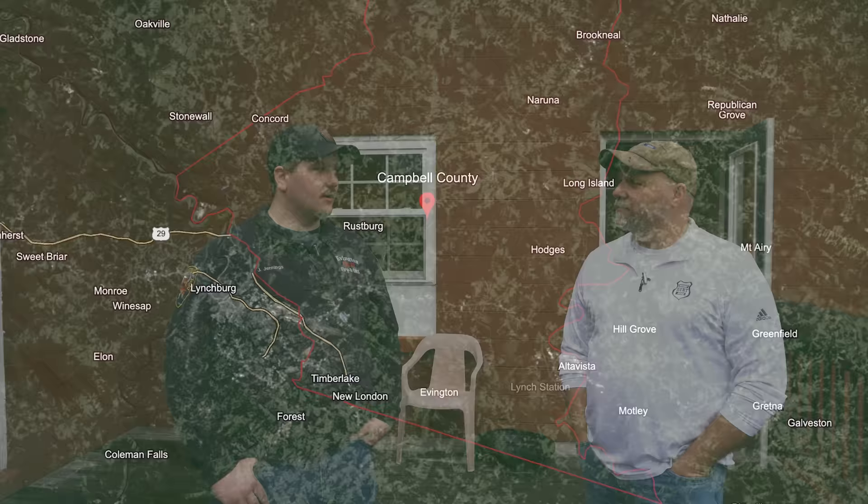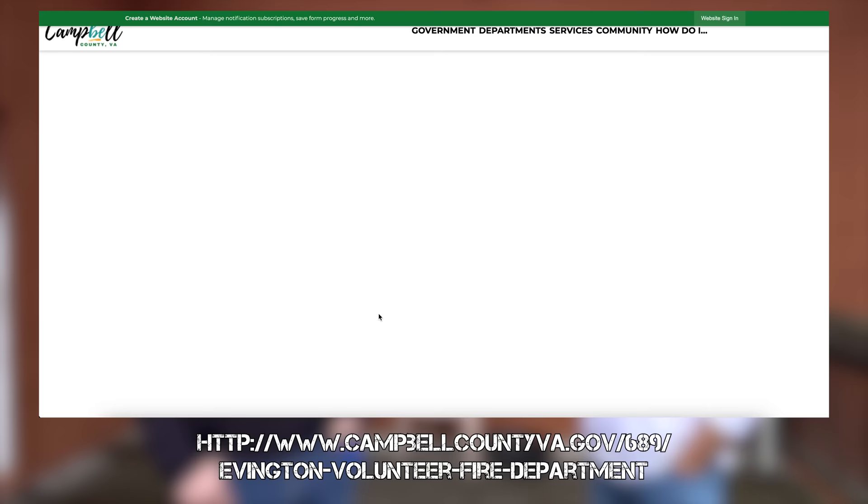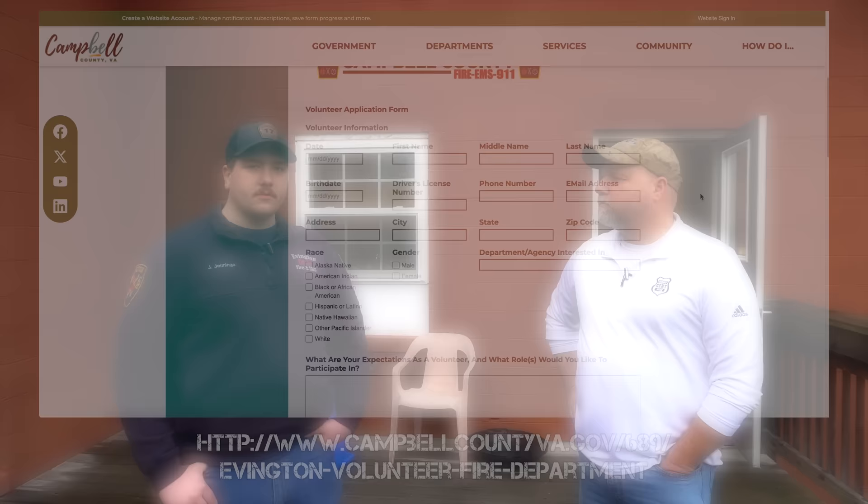If I were to move to this area and want to volunteer, how do I go about it? If you look up Evington Volunteer Fire Department or the Campbell County website, there's actually a portal where you can submit a membership application. We have our meetings on the second, third, and fourth Monday night of the month, so you can always come up here, say hi to us, and we'll get you set up. It's a basic background check. Being one of two non-transport EMS departments in Campbell County, we do have to go through the state background check and fingerprints, so it's a slightly lengthier process, but we work to make it as easy as possible.